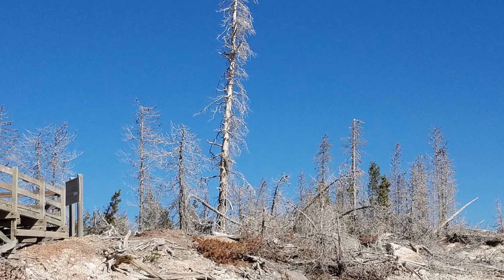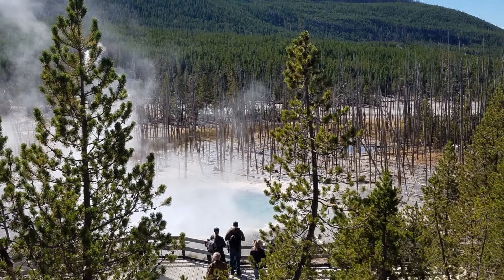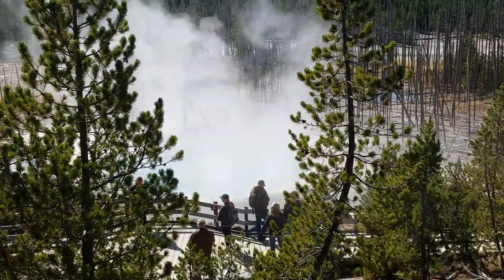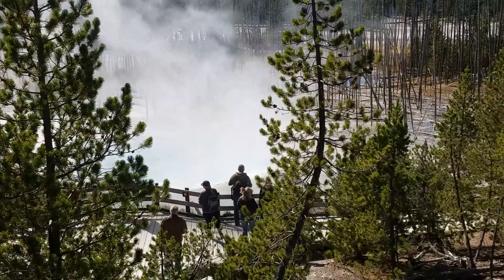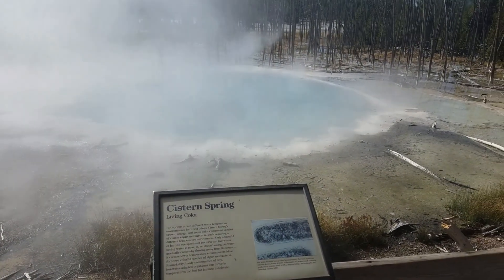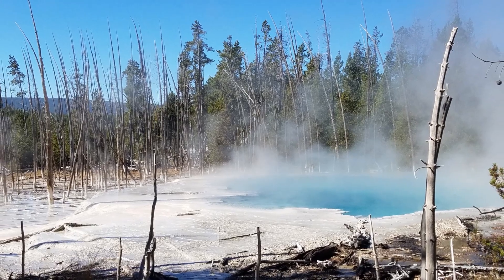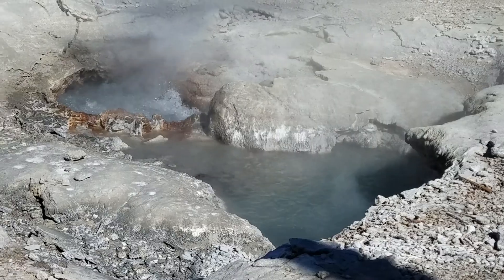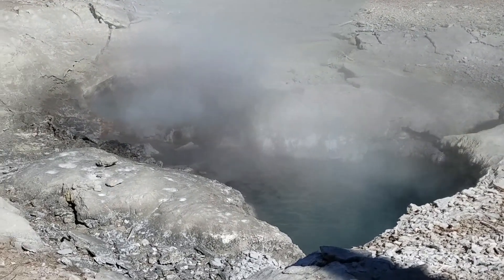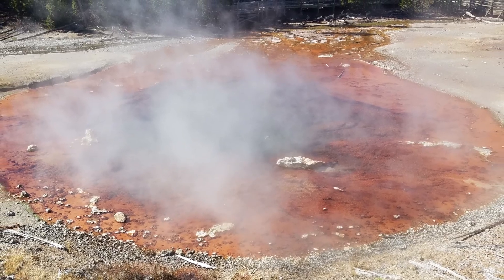Many trees die when thermal features show up too close to them. The basin nests in between rolling hills and mountains. This cistern spring is vast in size and deep blue in color. Some hot springs gush out steam and hot water continuously 24/7, while others, although quieter, display stunning vibrant colors.